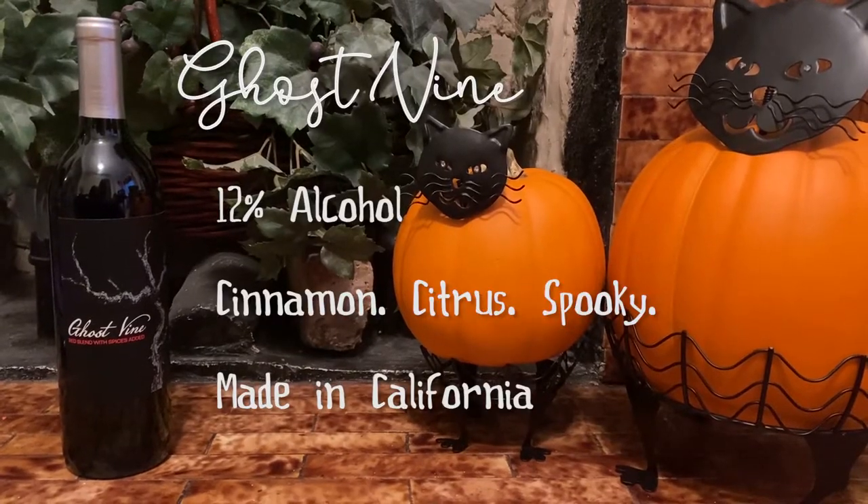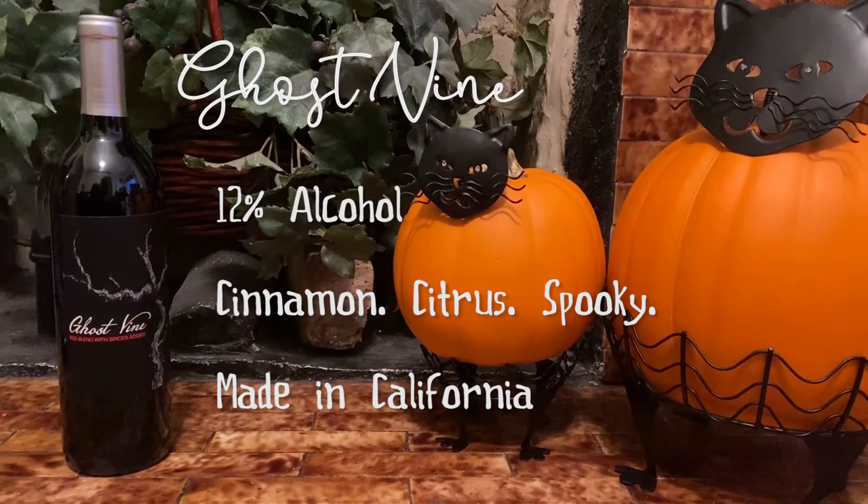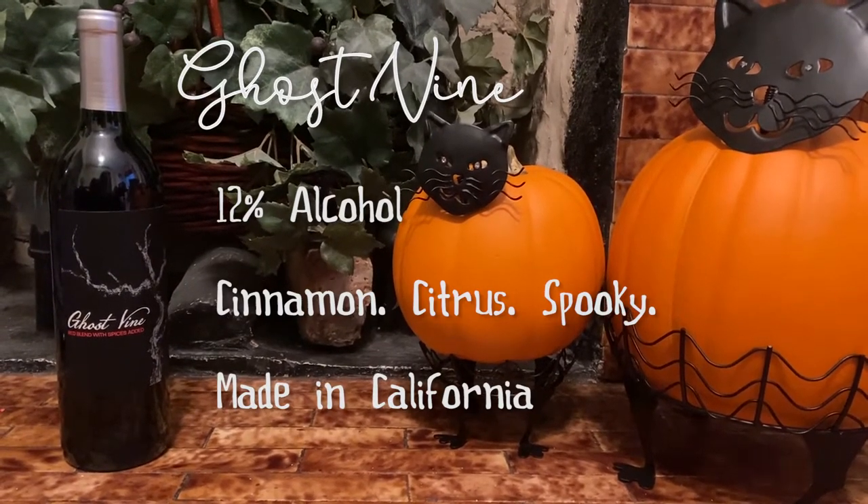For a special treat, add a cinnamon stir, a drop of honey, and an orange slice! We don't have that, but I'd add an orange slice!